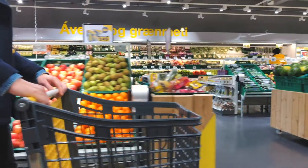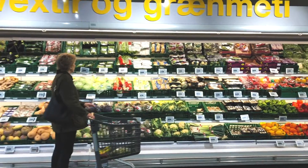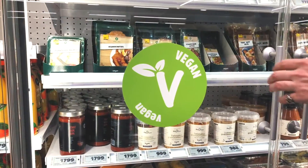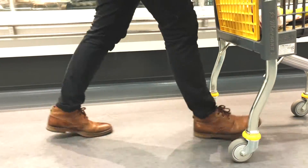We regularly analyze the customer journey through our stores and we noticed regular bottlenecks at the cash register during peak hours. In grocery stores, customers may like to take their time while shopping, but once they've picked up their items, they expect to be able to leave without delay.